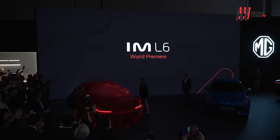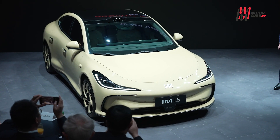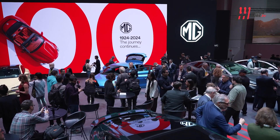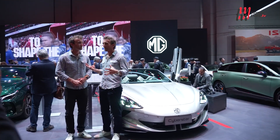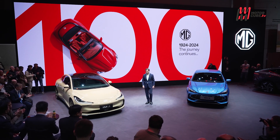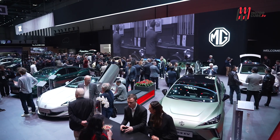Debutta anche il brand premium IM, acronimo di Intelligent Mobility, con la IM L6, una berlina che promette 800 chilometri di autonomia e che arriverà in Europa nel 2025. In questo scenario del Salone di Ginevra, dove i marchi tradizionali sembrano fuggire e lasciare spazio agli emergenti cinesi, nasce una nuova era dell'automobile: i veri protagonisti sono i marchi orientali che con le loro novità elettrificate e una qualità che non ci aspettavamo stanno ridefinendo il concetto stesso di automotive.